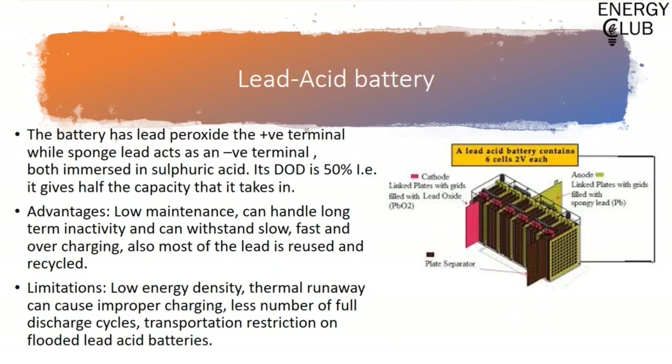Lead-acid batteries power much of our larger energy storage needs, such as in automotives and batteries for renewables. The battery has lead peroxide as its cathode while sponge lead acts as the anode, both dipped in dilute sulfuric acid with a water-to-acid ratio of 3:1. Its depth of discharge is 50%, meaning it only outputs half the charge that is input. There are two types: sealed lead-acid batteries (VRLA batteries) which use absorbed glass mat separators or gel electrolytes to immobilize the electrolyte, and flooded lead batteries where the electrolyte is flowing and liquid.